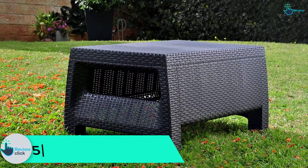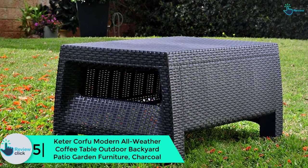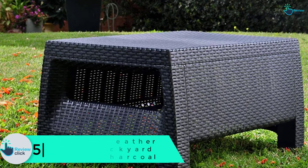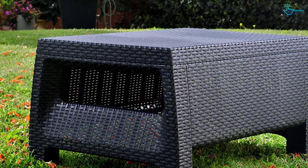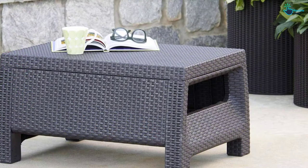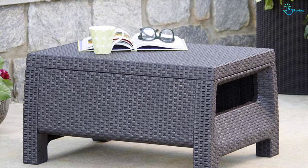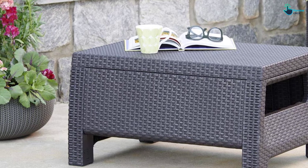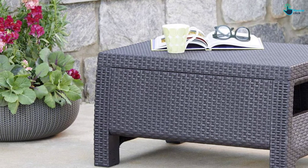Starting at number 5, we have the Keter Corfu Modern All-Weather Coffee Table outdoor backyard patio garden furniture in charcoal. This Corfu patio set is manufactured out of sturdy UV-safe resin, all-weather resistant, and highlights an open woven texture which captures the upscale look of rattan furniture with the hardy strength of Keter's polypropylene. It delivers maintenance-free patio seating that sets the scene for a lavish outdoor living experience.